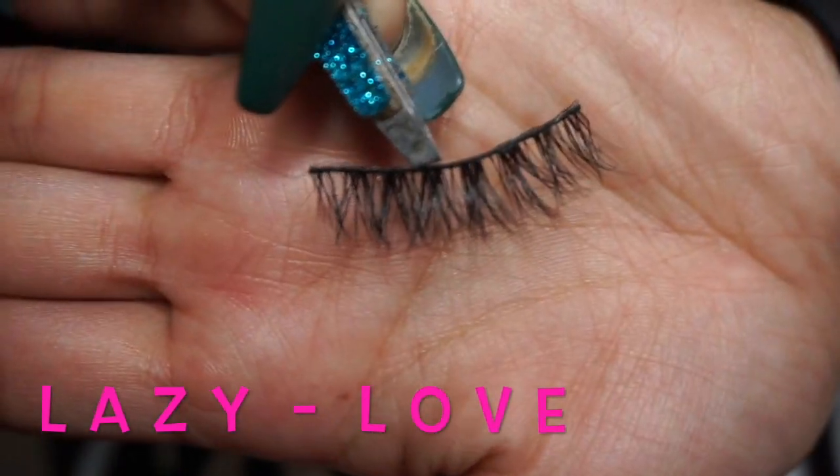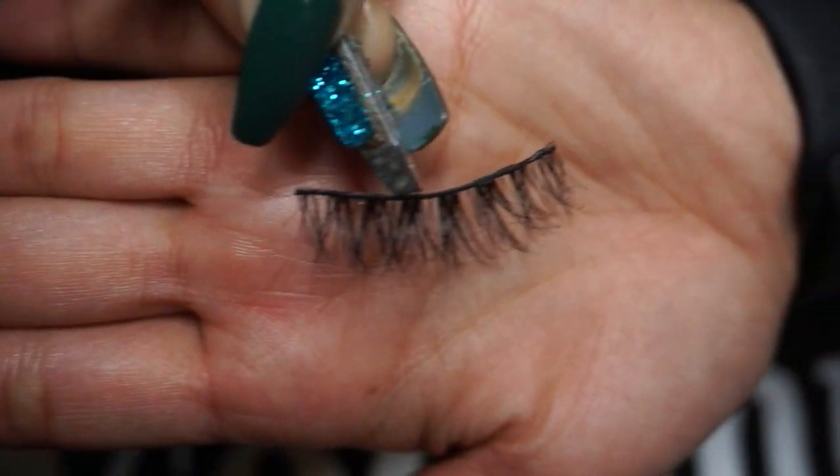This is the first lash I'm going to be trying on — it's called Lazy Love. They went on beautifully. They are very wispy and I would wear this for an everyday look. They're very natural and they blend very well with my eyelashes. For an everyday look, a soft look — going to work, going to church, going to dinner, going on a date, hanging out with friends. I really like them a lot, they're not heavy at all. They make your lashes very, very full. It's still a really natural look and very playful.